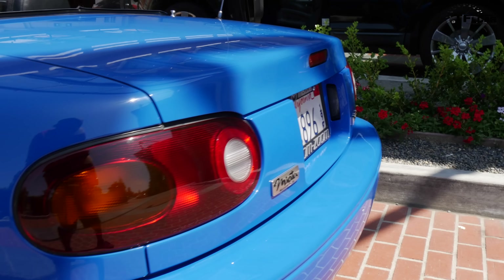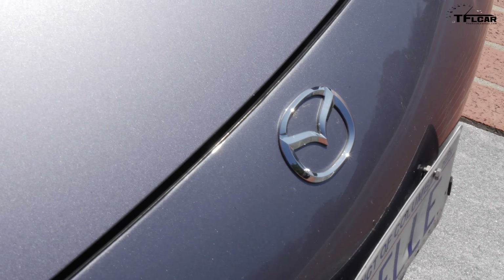Our Miata video is going to actually have three Miatas. We'll have the 2016, we'll have this one, the 1990, and we're gonna have mine, a 2004.